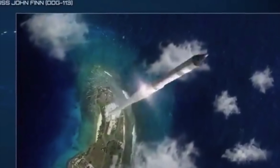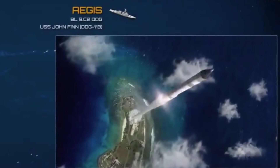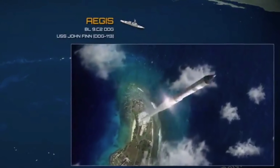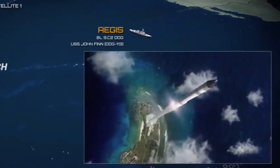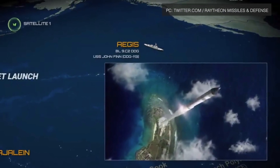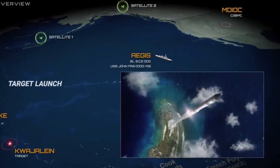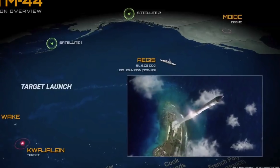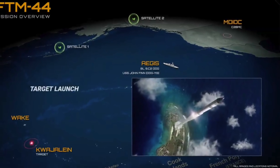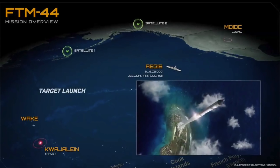The U.S. military has achieved a major milestone in ballistic missile defense. In a test, an SM-3 Block IIA missile has successfully destroyed a Mach Intercontinental Ballistic Missile target. The U.S. Missile Defense Agency and U.S. Navy said that the test met its primary objective, proving that an SM-3 Block IIA can engage an ICBM threat.